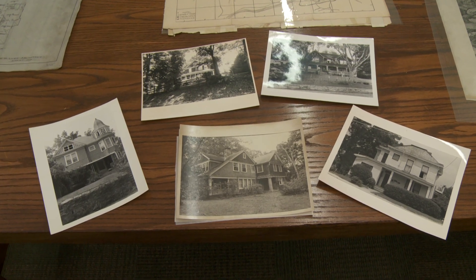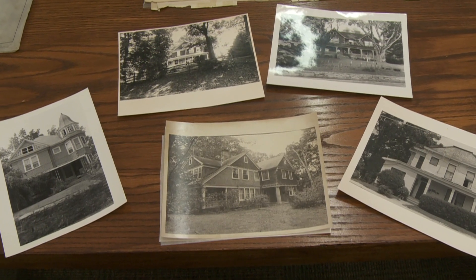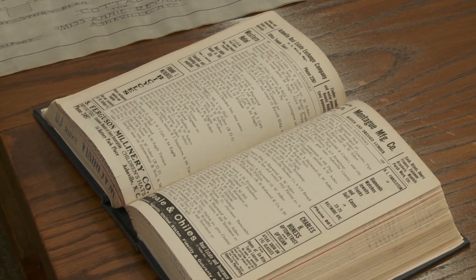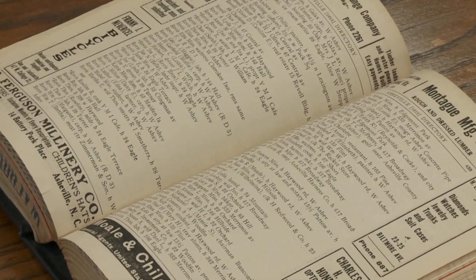Let's say we start with a house that's on Merriman Avenue. One possibility when we start to run it down is you look in a city directory. We've got more than a hundred years' worth of these, and they go street by street through the city, number by number on each street.